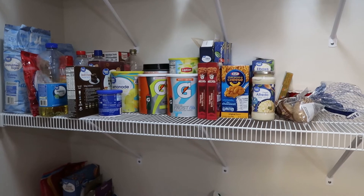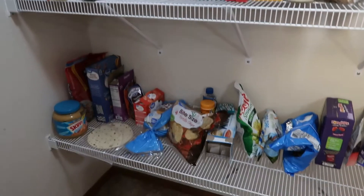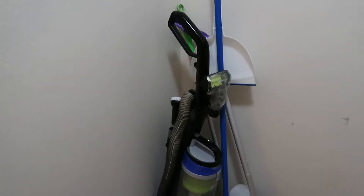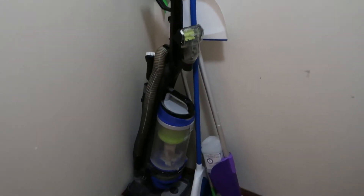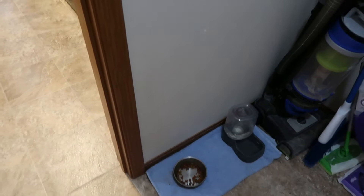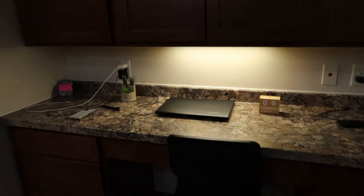I can see exactly what I have and what I want to grab, so this is amazing. If you turn around, I have brooms, a Wet-Jet, a vacuum, and then my kitty's stuff. Does your cat get food all over the floor? Because mine does — he's a mess. So that was the kitchen.